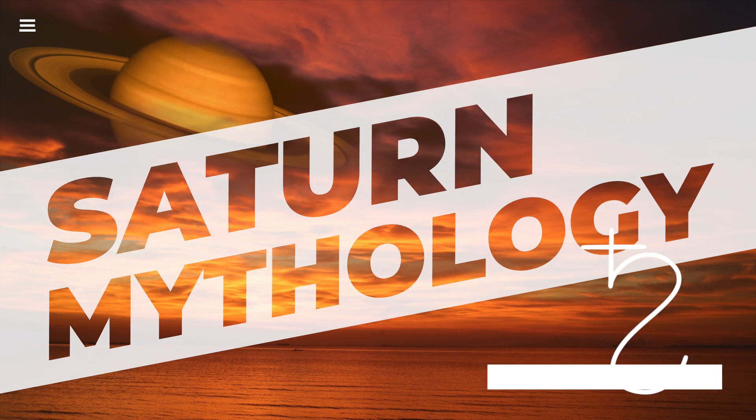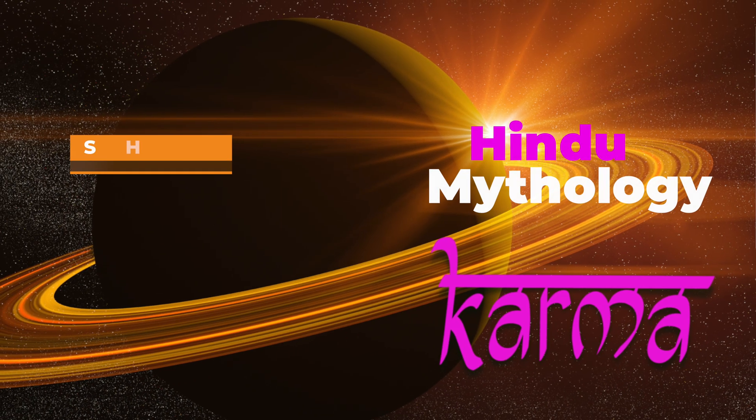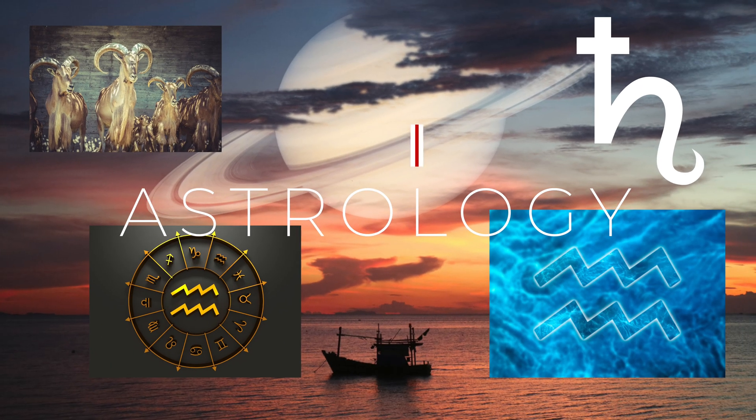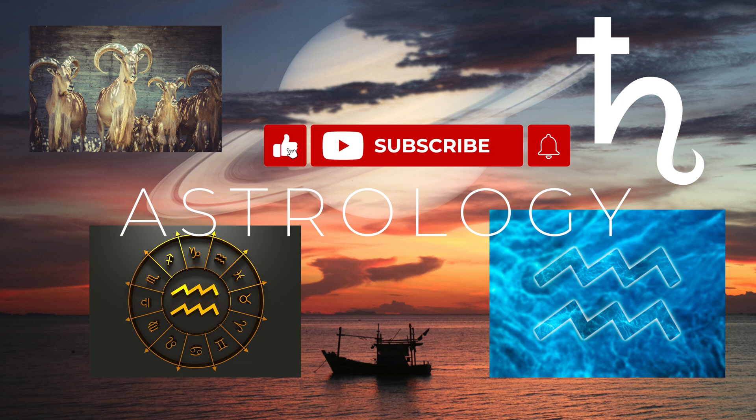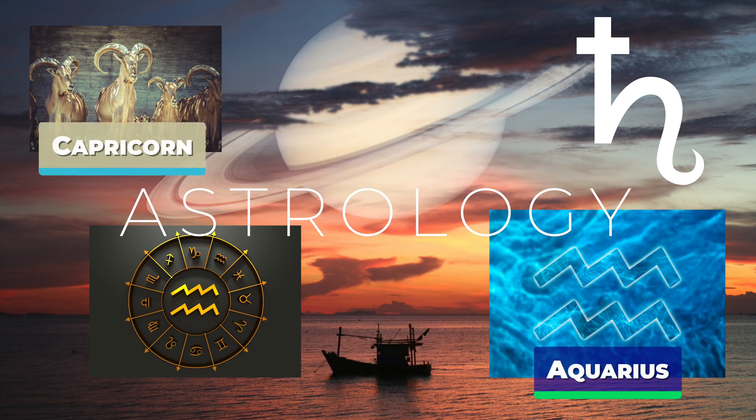In ancient Roman mythology, Saturn was the god of agriculture and harvest. He was also associated with wealth and abundance, and his festival, Saturnalia, was a time of feasting, gift-giving, and revelry. In Hindu mythology, Saturn is known as Shani, and is associated with discipline, responsibility, and karma. In astrology, Saturn is one of the seven traditional planets and is associated with the zodiac signs of Capricorn and Aquarius. It is often seen as a planet of discipline, hard work, and perseverance.